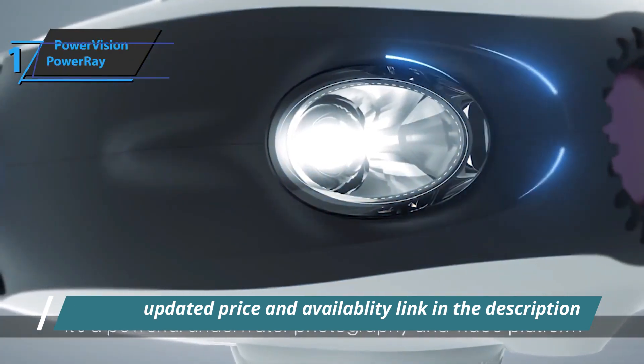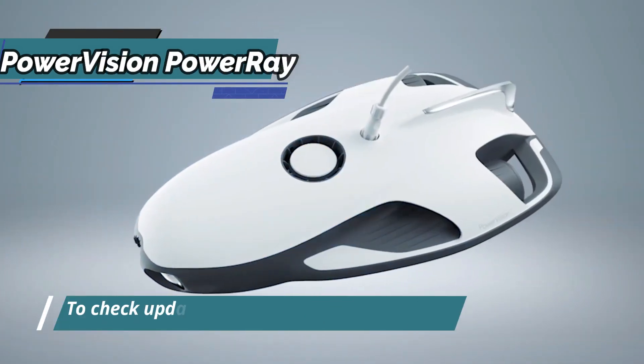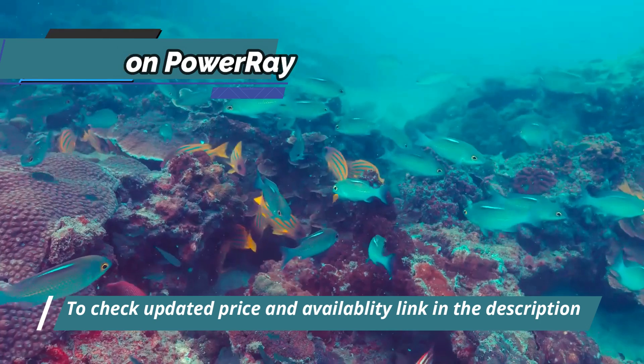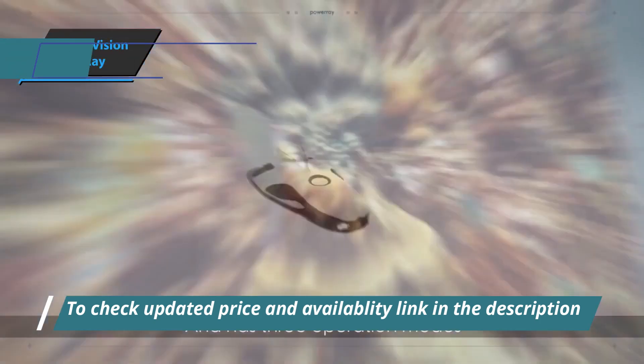Undoubtedly one of the best waterproof and durable drones at great depths, it will allow you to see underwater life in perfect detail. Pay attention to its amazing features. This unmanned underwater drone was created to satisfy sports enthusiasts, photography enthusiasts, explorers and fishermen, among many others.